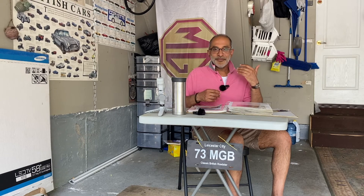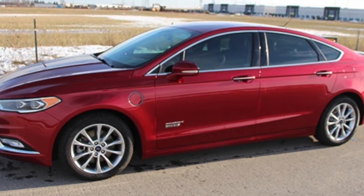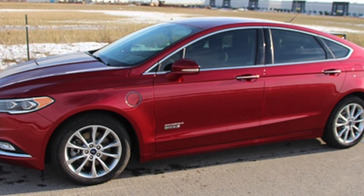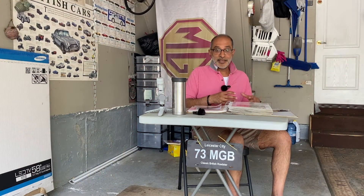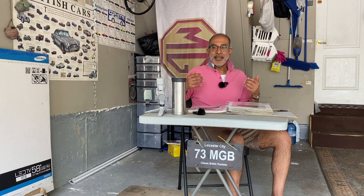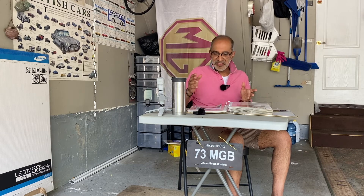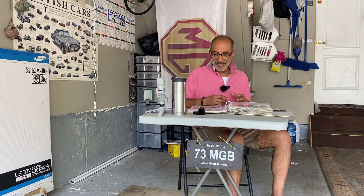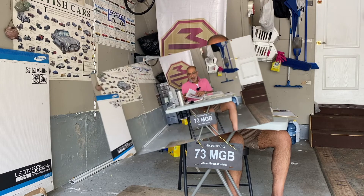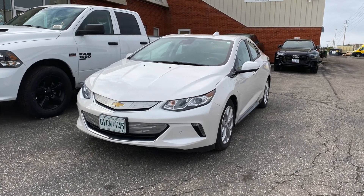Then I ended up getting a Ford Fusion Energi — the plugin hybrid. This was my first foray into electric cars. Really reliable — the fit and finish was equivalent to the Mercedes, really well put together and solid. I could plug it in and get about 37 kilometers of electric range, which isn't great, but I used it for a lot of my work driving. I had to trade it in, and then I bought the Chevy Volt, which I'm going to show you live and walk you through why I love it.